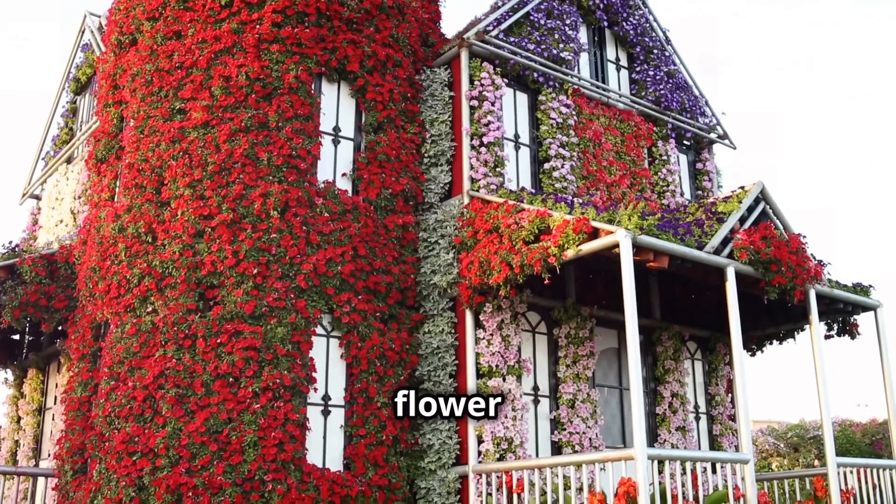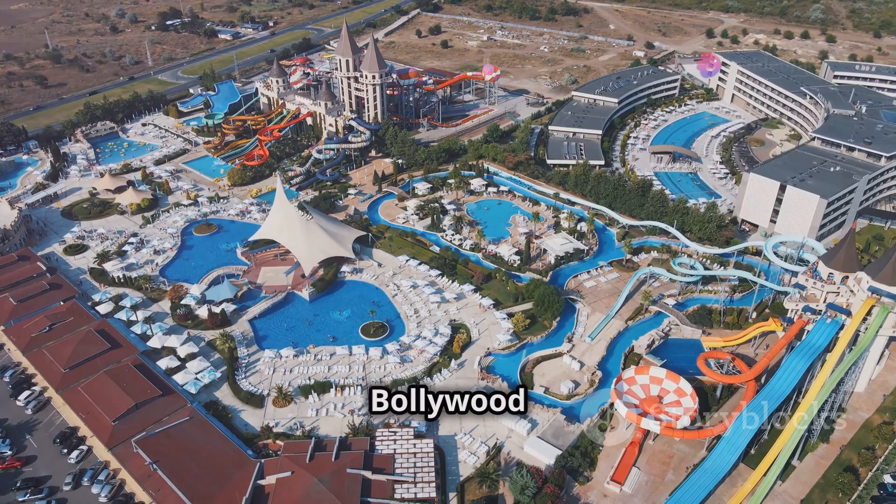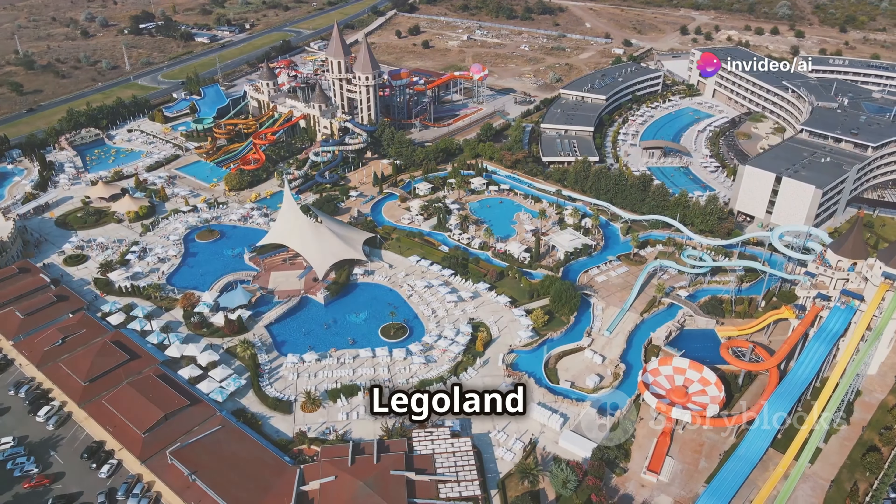Calling all thrill-seekers and families — Dubai Parks and Resorts is a mega theme park destination with four parks: Motiongate Dubai, Bollywood Parks, Legoland Dubai, and Legoland Water Park. A full day of fun and excitement for the whole family.